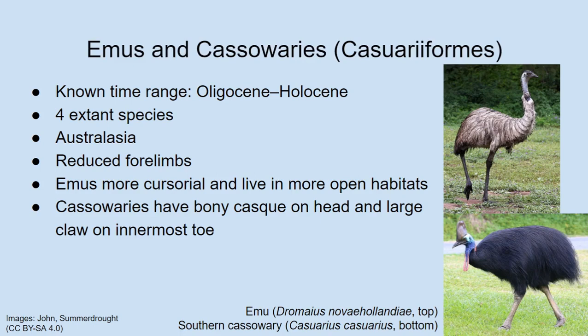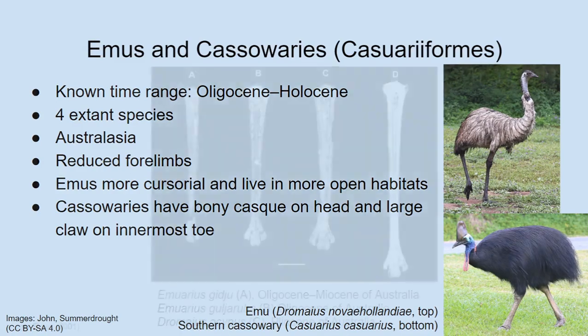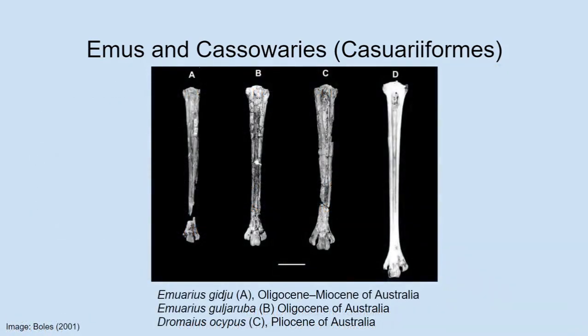When it comes to the fossil record of Cassowariforms, there isn't too much for cassowaries — that's probably because they mostly live in tropical forests, which are not good environments for preserving fossils. But we do have quite a few fossils from the emu lineage.